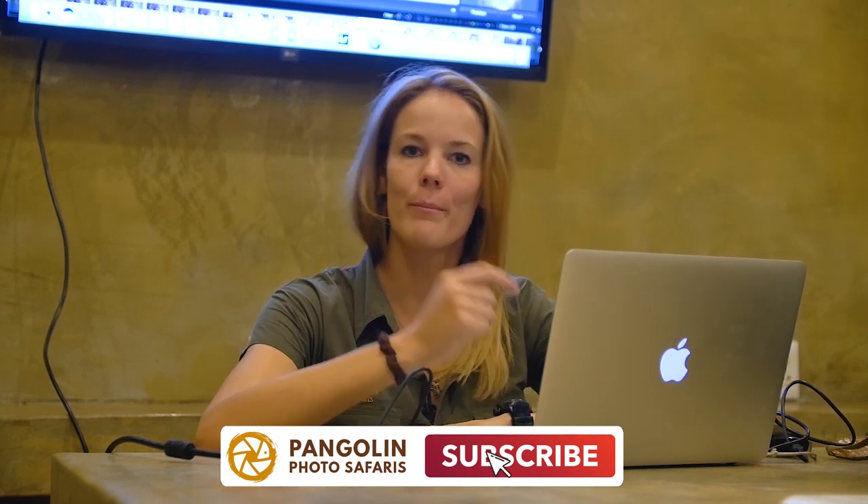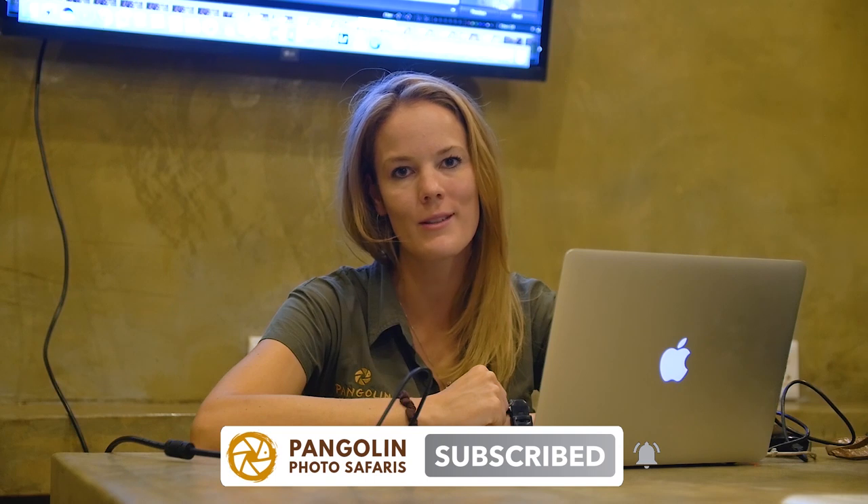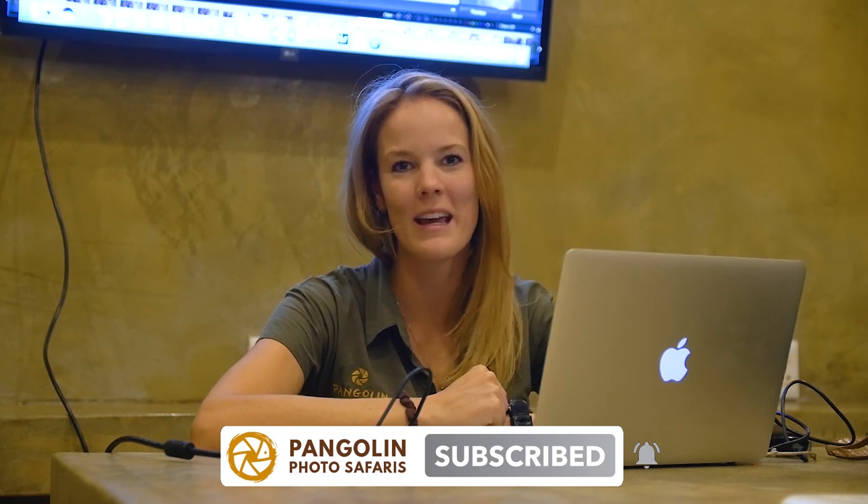I hope this video helped you. If you enjoyed it, please don't forget to subscribe and press our little bell button if you want to get notifications for any new videos coming out. Thanks for joining me today, and goodbye.